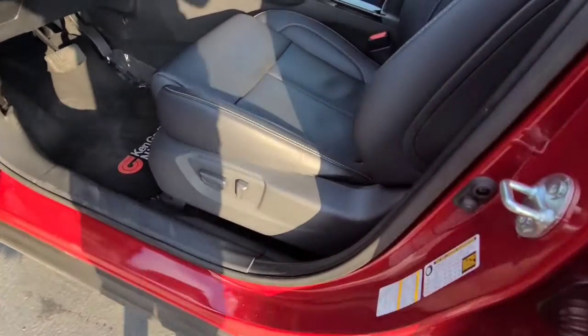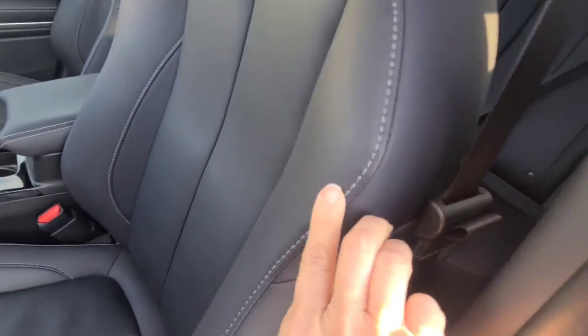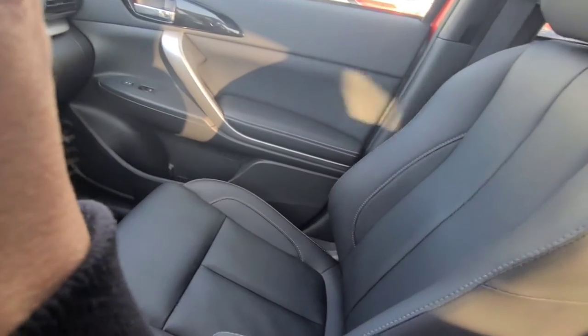It has a dark interior, power seats, leather seats with the white stitching. Oh my gosh, this is so nice. I am getting so excited — I hadn't been in this since we just got it.